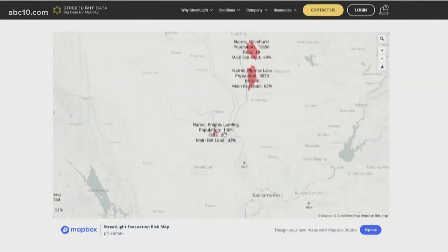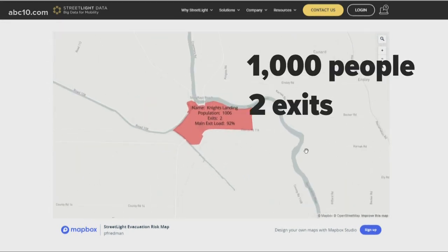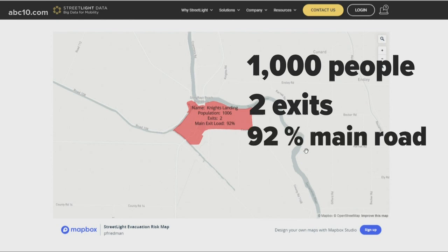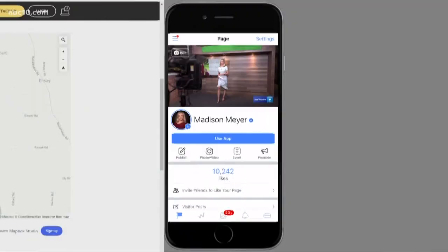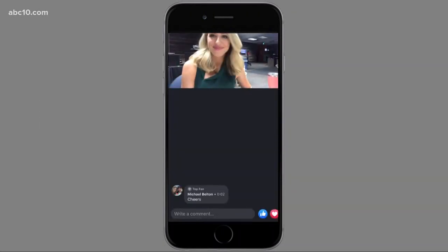Now I want to show you a much different area: Knights Landing. About 1,000 people live here, but there are only two exits and people take the main road 92% of the time. There's much more to explore with this map, and if you'd like to see where your area ranks, just connect with me on Facebook — I shared the link there for you to check it out.